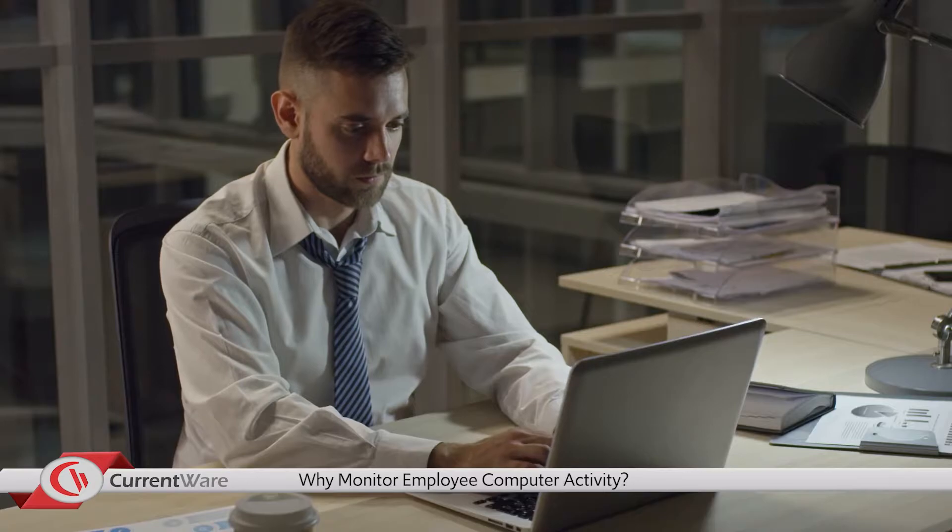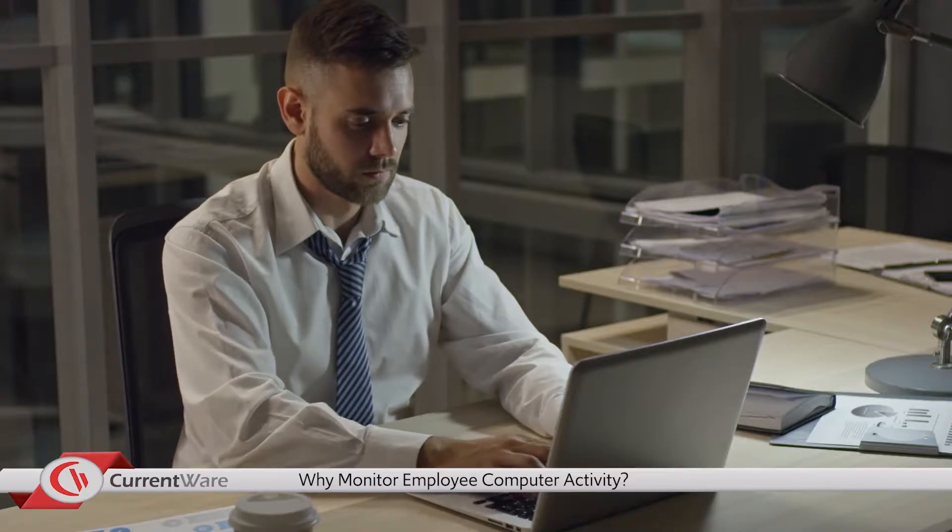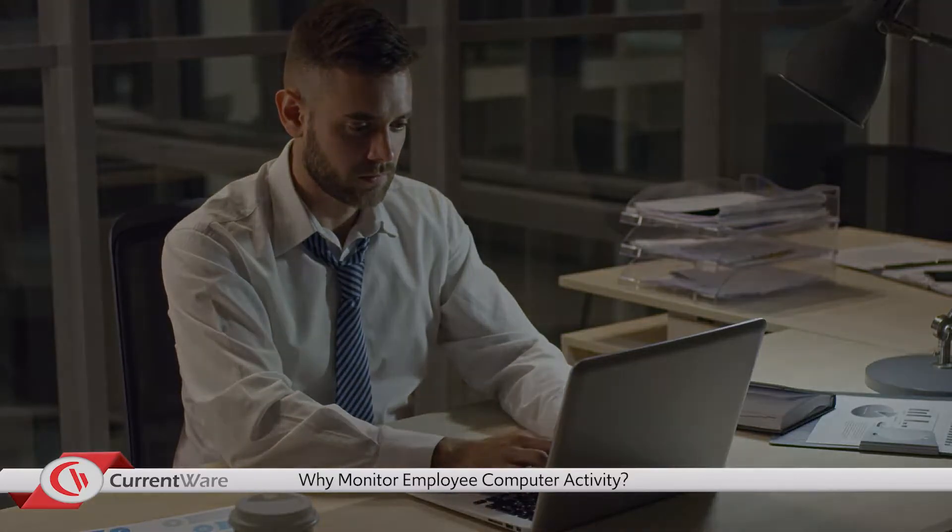Employee monitoring involves understanding how your employees are using company-provided technology during work hours. There are five main benefits and considerations to employee monitoring that we will cover today.